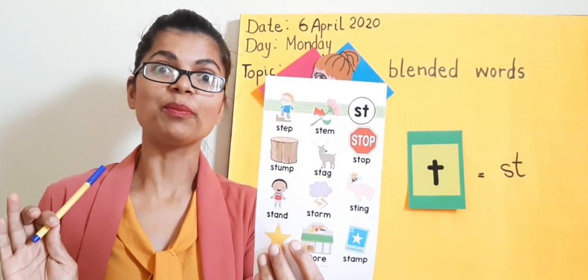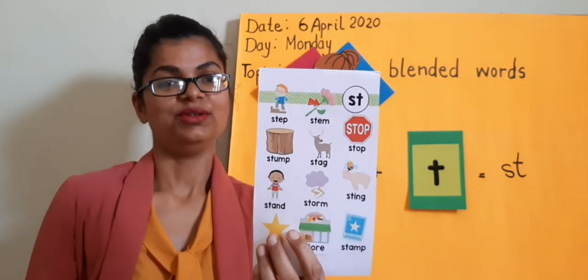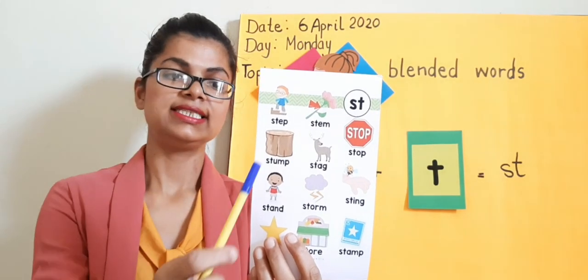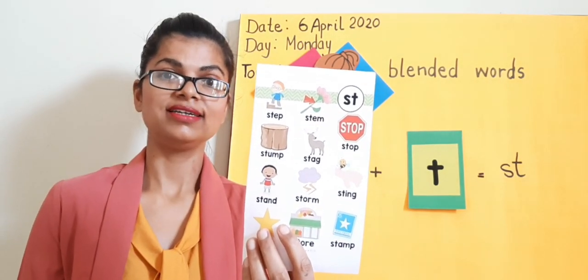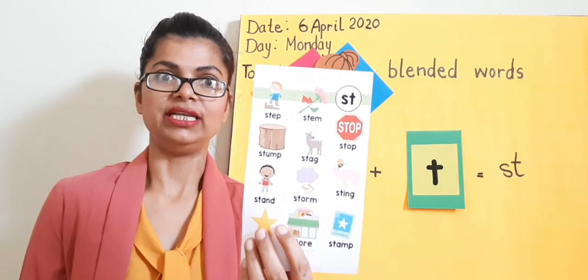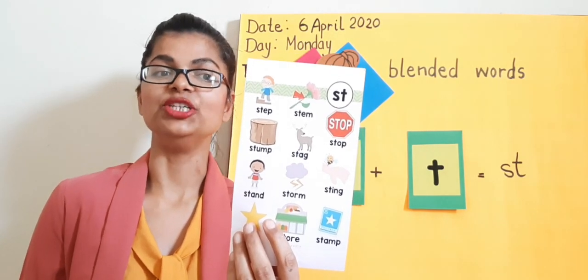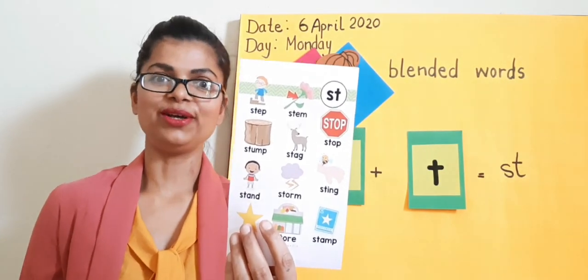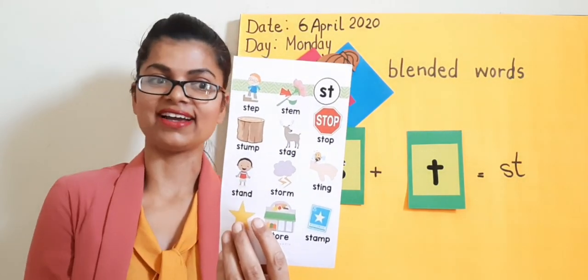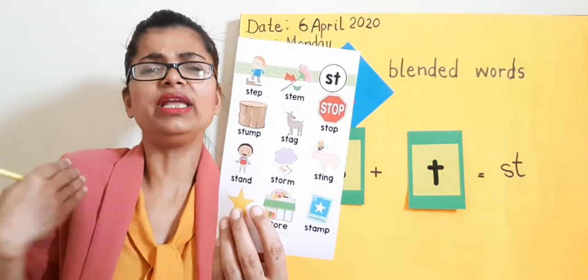St-st-st-stump — you might have seen this on the roadside. St-st-st-stop. St-st-st-stump — it's a piece of a big huge log. St-st-st-stag — you see him only in mountain areas like snow. St-st-st-sting — ouch! A bee is stinging.